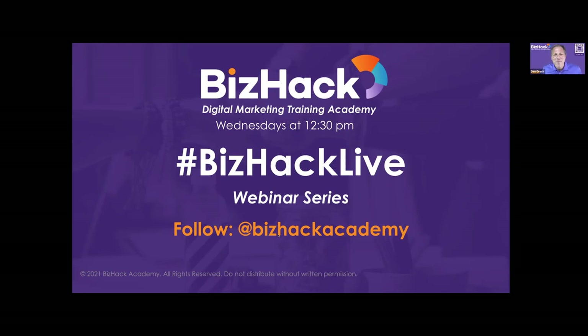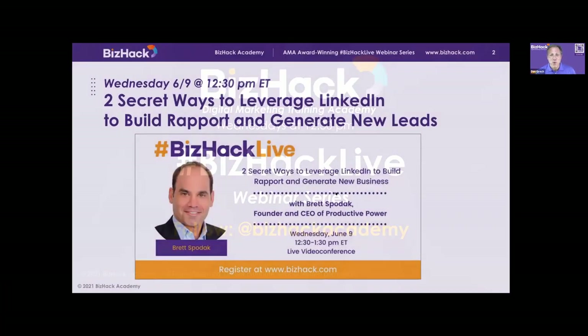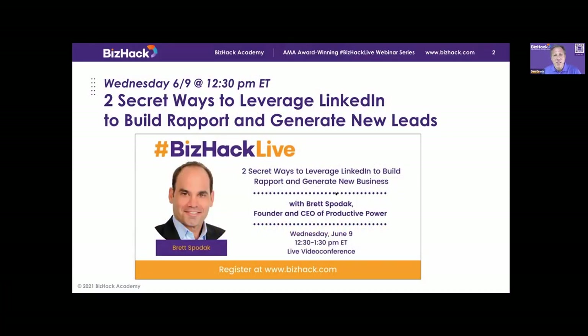Welcome to BizHack Live, our weekly series on digital marketing tips and tricks. My name is Dan Gretsch. I'm the CEO and founder of BizHack Academy and the host of BizHack Live. Today we have a real treat. We're going to be talking about one of the hottest topics in digital marketing, especially for B2B businesses — LinkedIn Sales Navigator. Brett Spodak of Productive Power is going to be talking about two secret ways to leverage LinkedIn to build rapport and generate new leads.